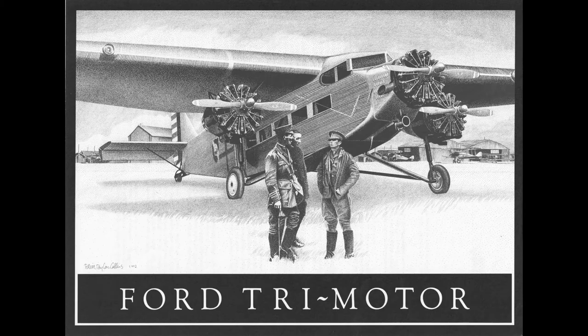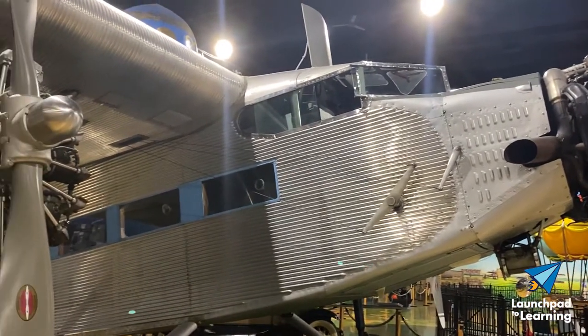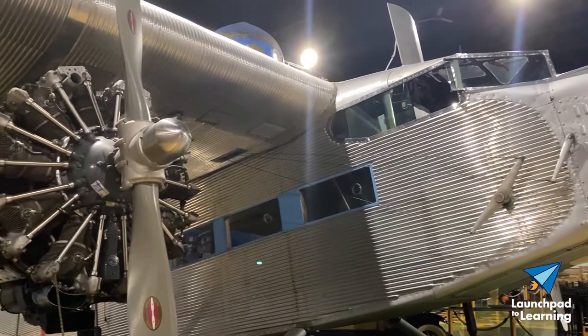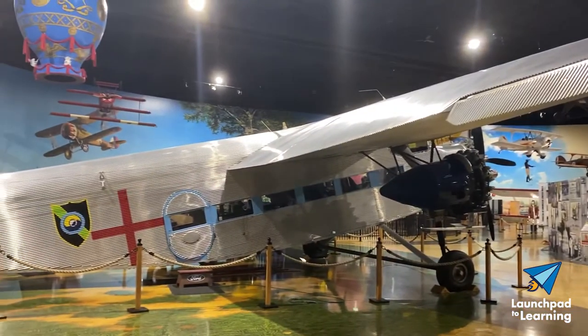By 1926, the Ford Tri-Motor won over the aviation community and the forward-thinking public. The Air Zoo's 1929 Tri-Motor is a 5AT, the most successful iteration in the series.